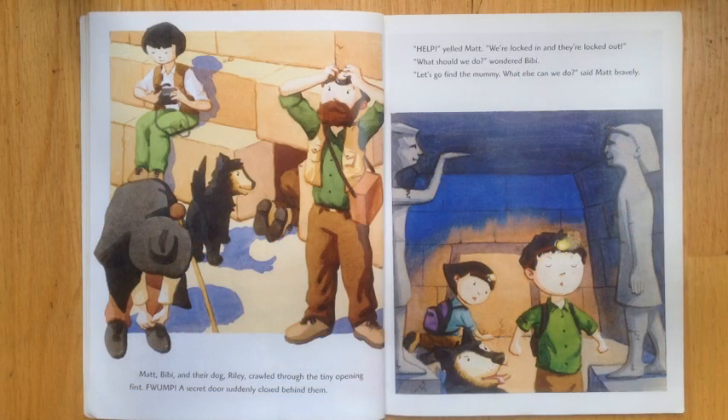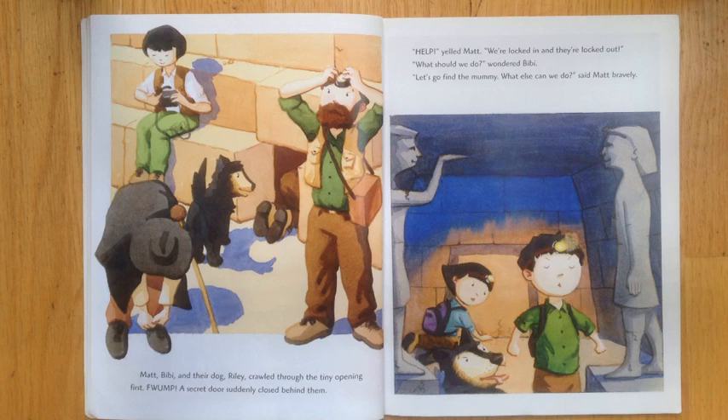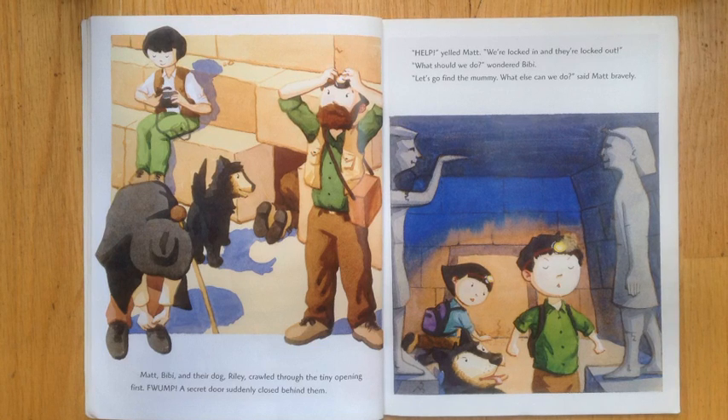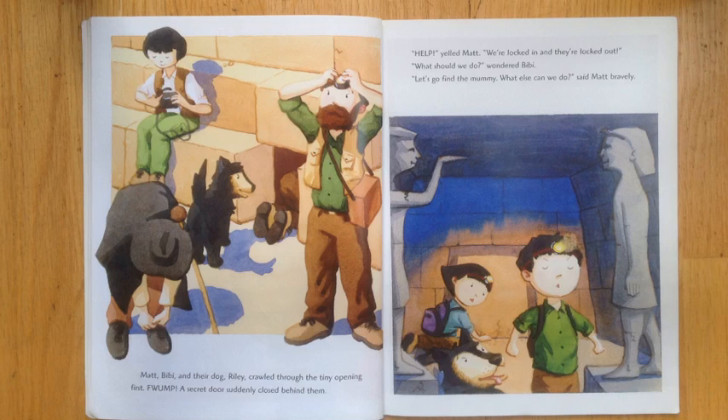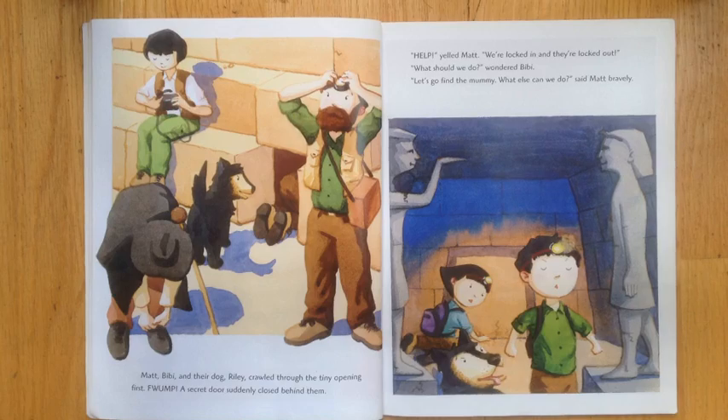Matt, Bibi, and their dog Riley crawled through the tiny opening. A secret door suddenly closed behind them. Help! Yelled Matt. We're locked in and they're locked out. What should we do? Wondered Bibi. Let's go find the mummy. What else can we do? Said Matt bravely.